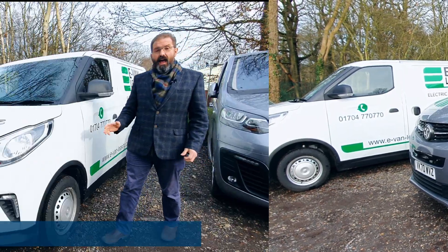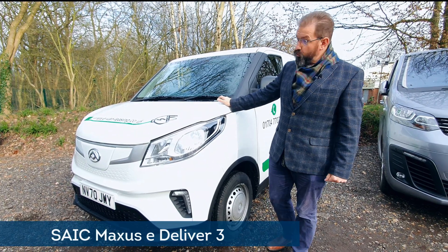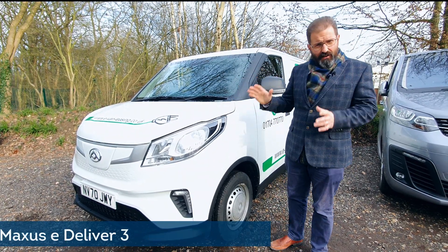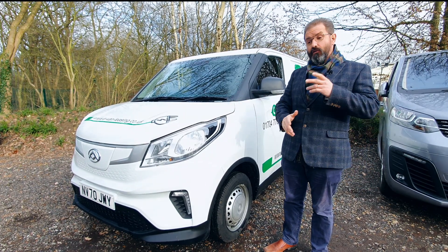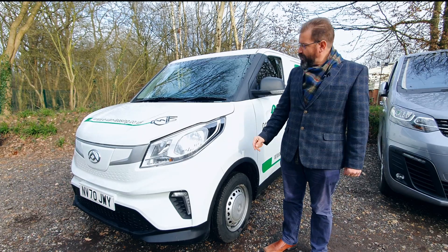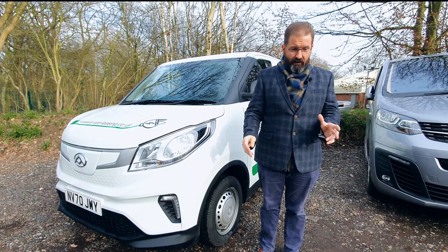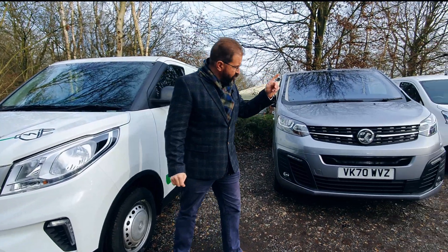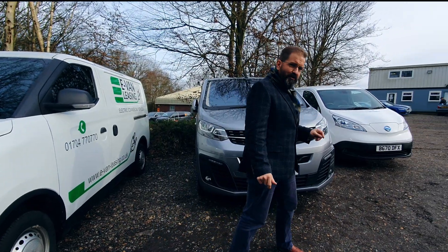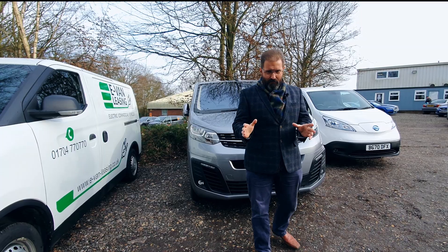Available now. Our third contender today is the Syke Maxxis eDeliver 3 — another new model designed from the ground up as an electric vehicle. There's never been a fossil fuel version of this, and there never will be, and that gives them some design advantages. All three are medium-sized panel vans, all three are eminently suitable to convert into camper vans. The e-NV200 we already convert — if you haven't seen it already, take a look in the description for the video of the e-NV200 camper van, which is a fully featured camper van available now from Sussex Campervans.